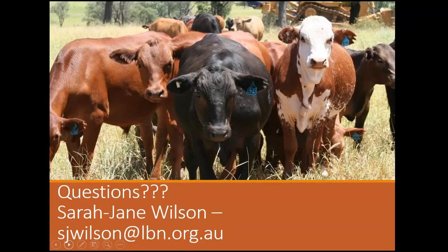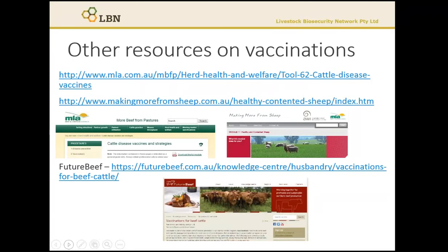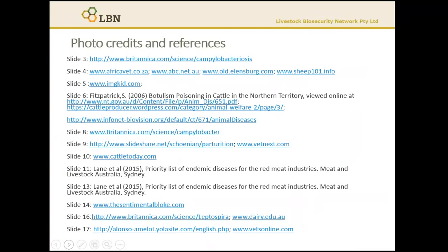If you have any questions on botulism, please get in contact. My email is sjwilson@lbn.org.au. I've also provided some resources on vaccination from MLA, Making More From Sheep and Future Beef. Thank you for listening to this webinar on botulism.